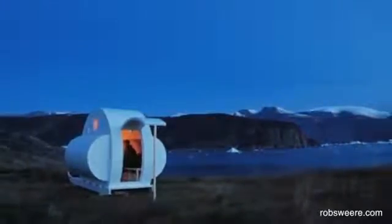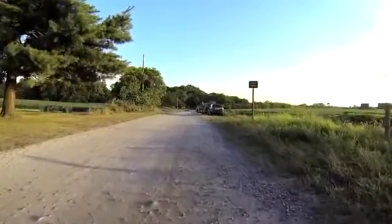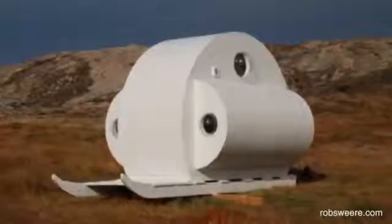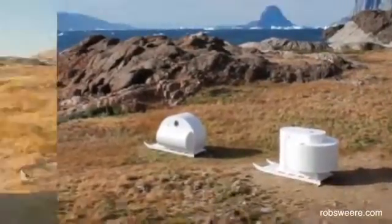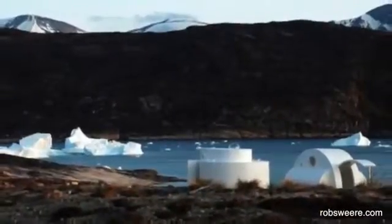Number 9: Sledge Project, Greenland. When the terrain is tough, cars will only get a person so far. Enter the stylish white structures built on skis. Towed by a team of sled dogs or a snowmobile, these shelters can transport people into truly remote parts of the world.